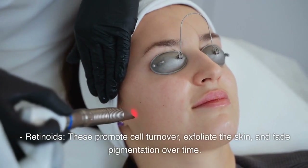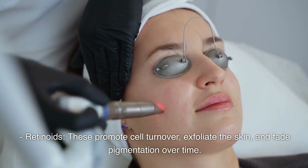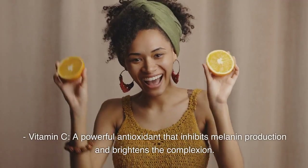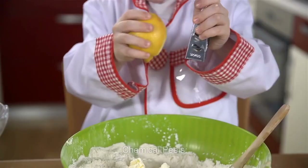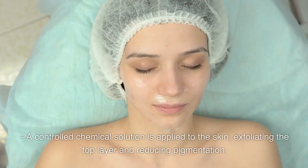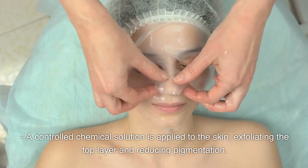Retinoids promote cell turnover, exfoliate the skin, and fade pigmentation over time. Vitamin C is a powerful antioxidant that inhibits melanin production and brightens the complexion. Second, chemical peels: a controlled chemical solution is applied to the skin, exfoliating the top layer and reducing pigmentation.